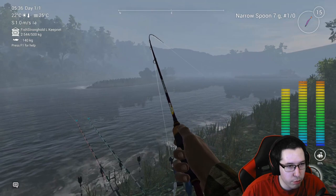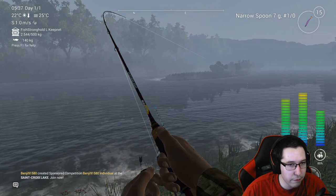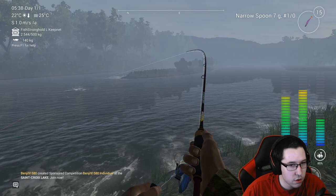This spot is really really good guys — honestly you don't have to fish up the river at all, you could just stay right here and do perfectly fine. But I will show you a couple other spots for some good fishing. Let's see if we can bring this one in. Come on, don't lose tension this time.